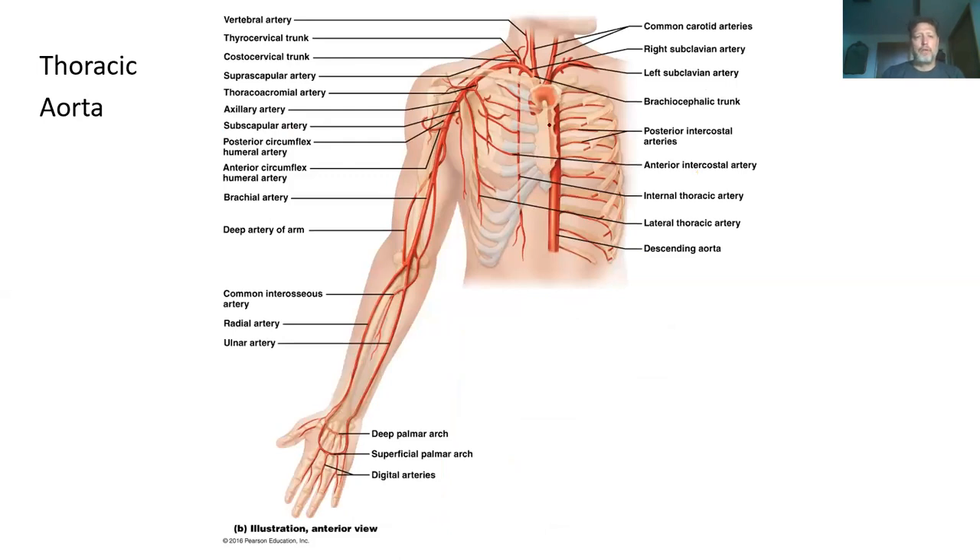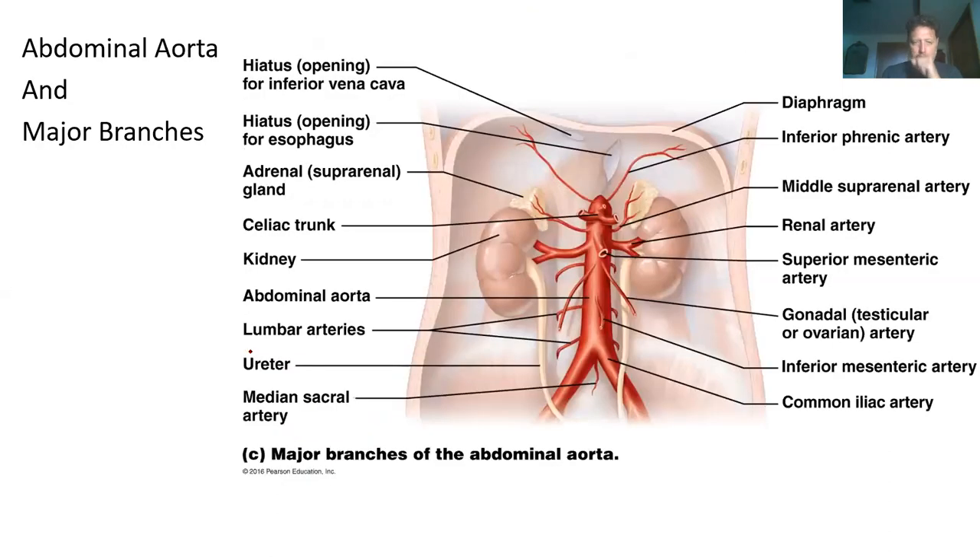Zooming in on the arm arteries: axillary, vertebral arteries going to your vertebrae, subscapular going to the scapula on your back, brachial on the inside of your arm, radial and ulnar. Looking at the abdominal arteries: celiac, adrenal, kidney, abdominal aorta, lumbar, gonadal, superior mesenteric, renal, inferior mesenteric, and common iliac. These are the major ones I'm concerned with.